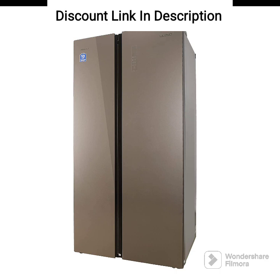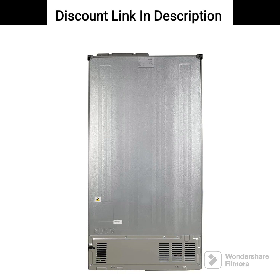Additional features. The refrigerator comes with a door alarm that alerts you if the door is not properly closed. It also features a vacation mode that helps save energy when you are away from home for an extended period.